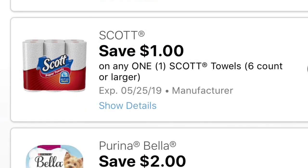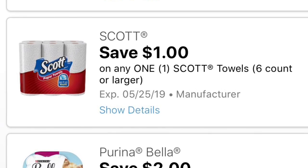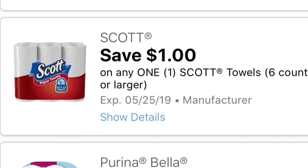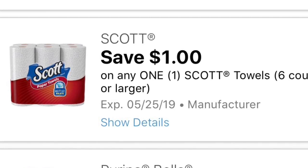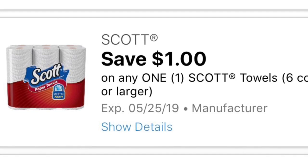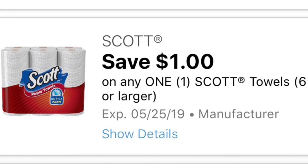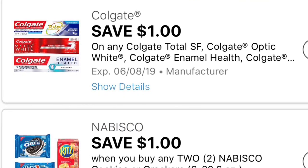We also got a dollar off on the Sky paper towels in six rolls or larger. Starting Thursday till Saturday there is going to be a three-day sale only, and this product is included — they are going to be on sale for $4.50. So with this digital coupon it's going to make it for only $3.50, and with the $5.25 guys we're going to have a great deal. Make sure to clip all these digital coupons.